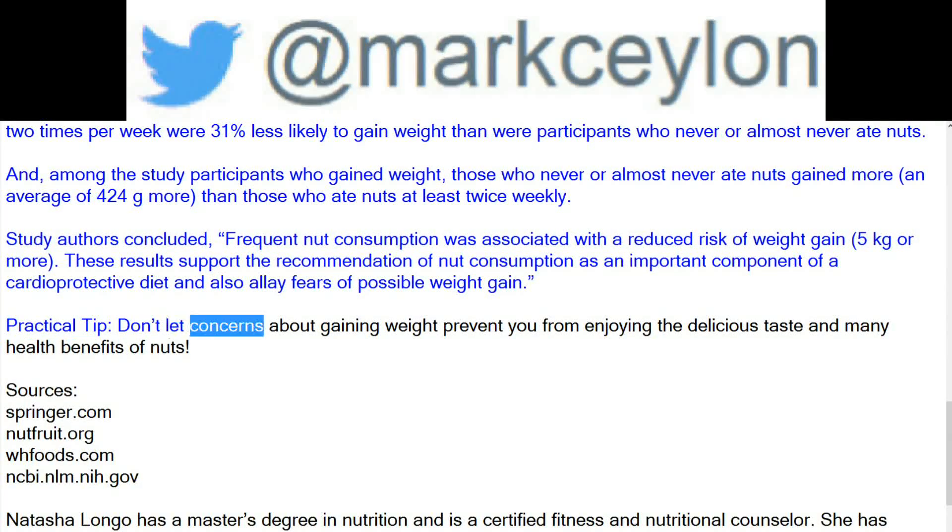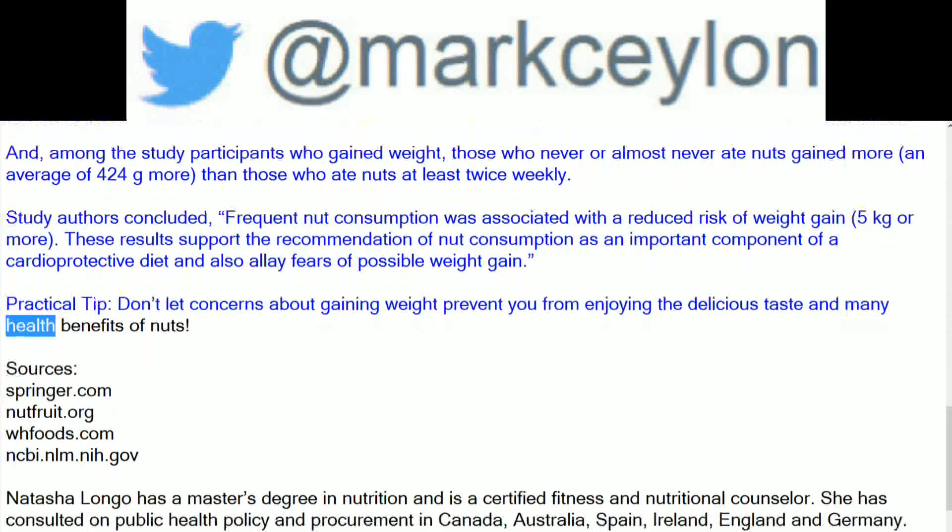Don't let concerns about gaining weight prevent you from enjoying the delicious taste and many health benefits of nuts.